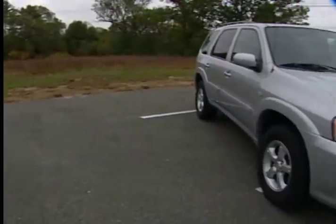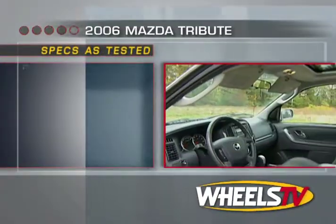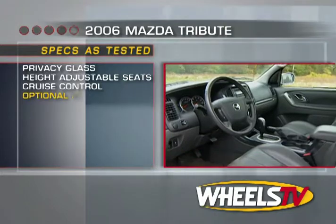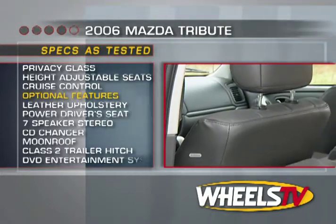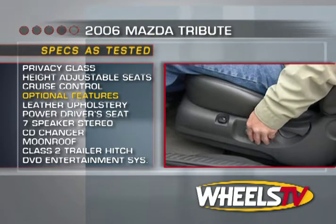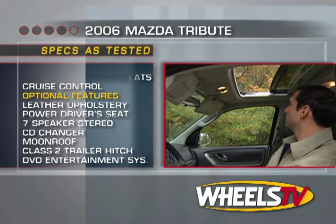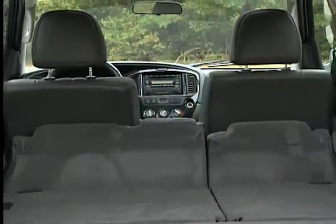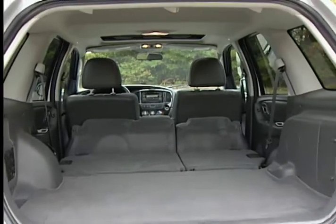The S trim level brings with it a pretty extensive list of standard features, such as privacy glass, a height-adjustable driver's seat, and cruise control. Options include leather upholstery, power driver's seat, a seven-speaker audio system with a CD changer, a moonroof, and a Class II trailer hitch. A rear DVD entertainment system can be ordered in any Tribute not equipped with a moonroof.